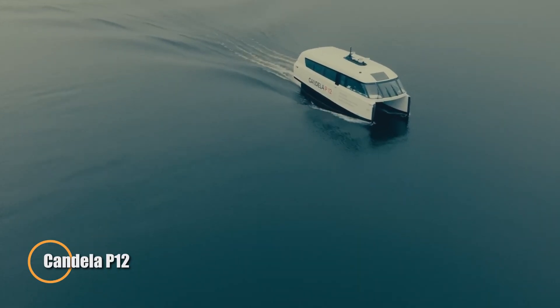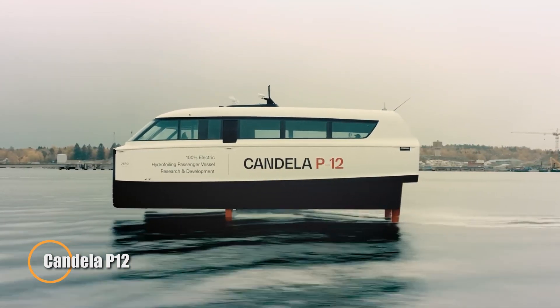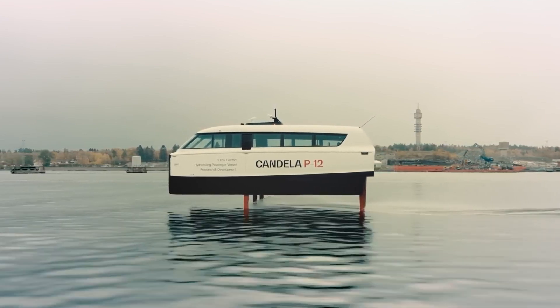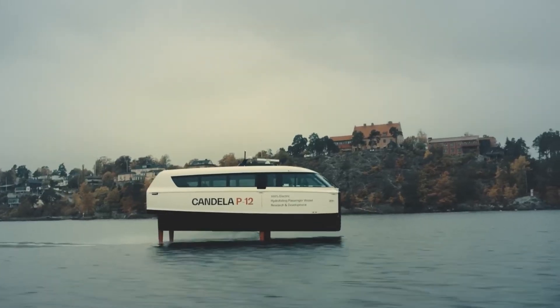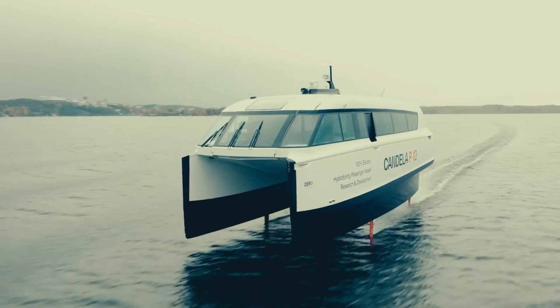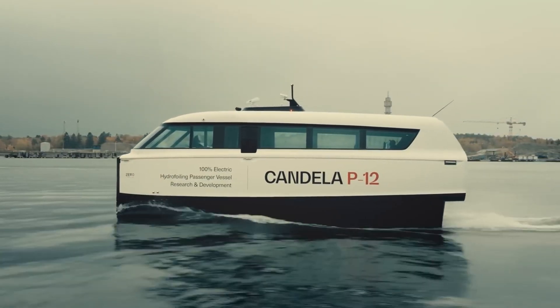Candela P12. This vehicle is poised to revolutionize urban waterborne transportation with its innovative electric shuttle ship design. Combining exceptional speed and an impressive range, the P12 offers a service speed of 25 knots and a range of 40 to 50 nautical miles, making it perfect for urban commuting. It can comfortably accommodate up to 30 passengers.